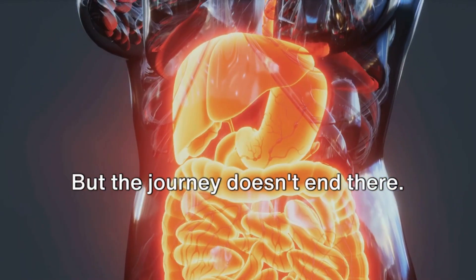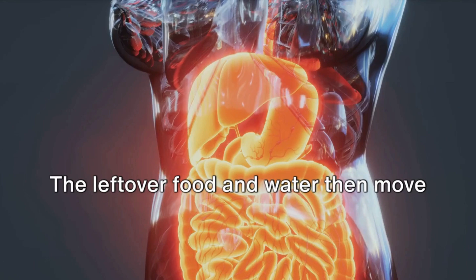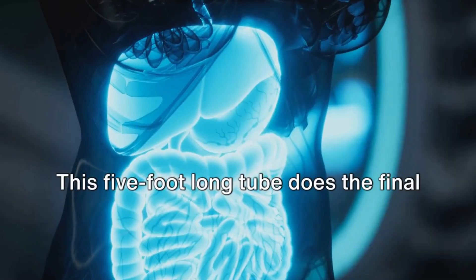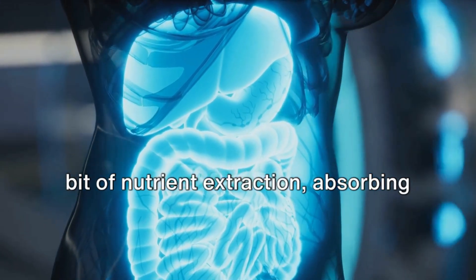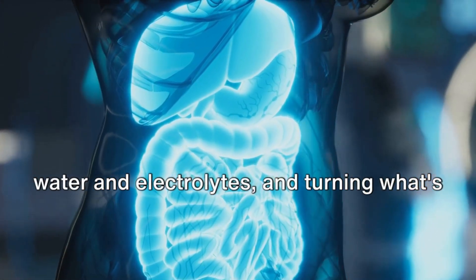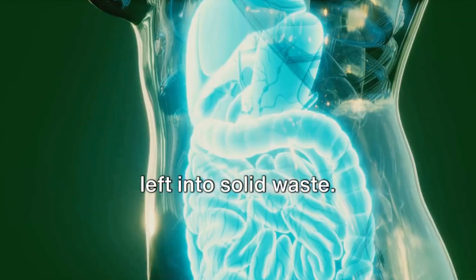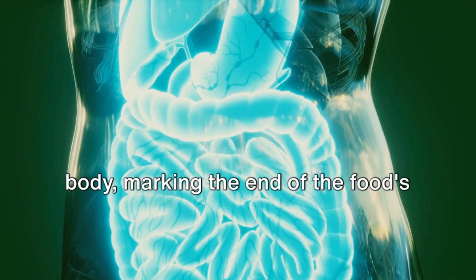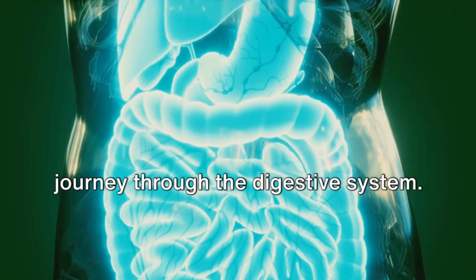But the journey doesn't end there. The leftover food and water then move on to the large intestine. This five-foot-long tube does the final bit of nutrient extraction, absorbing water and electrolytes, and turning what's left into solid waste. Lastly, this waste is expelled from the body, marking the end of the food's journey through the digestive system.